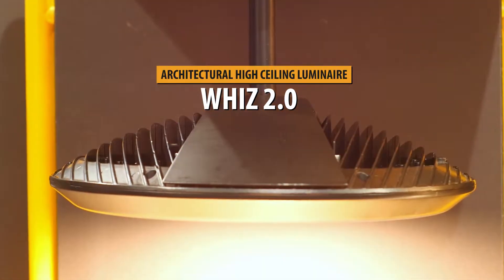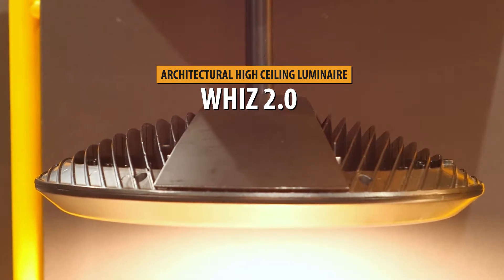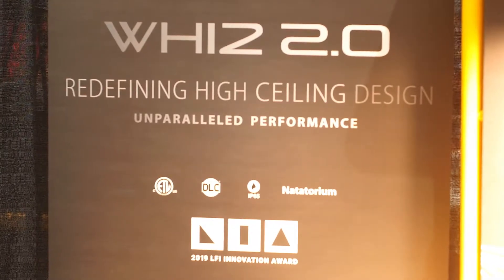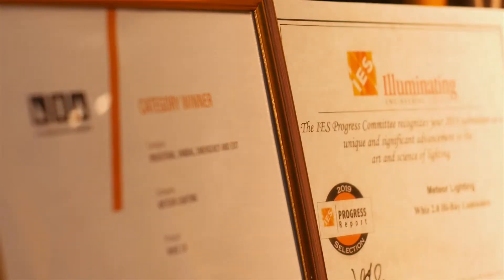Here we have the WIS 2.0, an architectural high ceiling solution that goes up to 35,000 lumens in a compact and sleek design. Redefining high ceiling design with unparalleled performance and the option to be mounted for indirect lighting, the WIS 2.0 has been recognized by industry experts and has been awarded the Light Fair Innovation Award and the IES Progress Award.